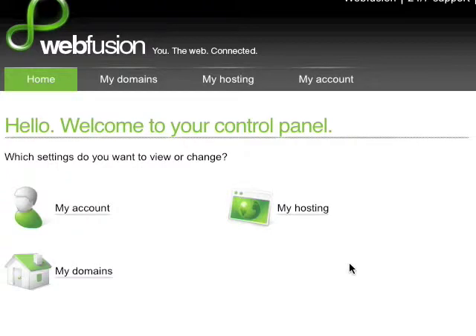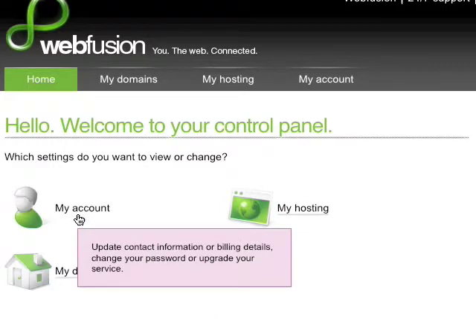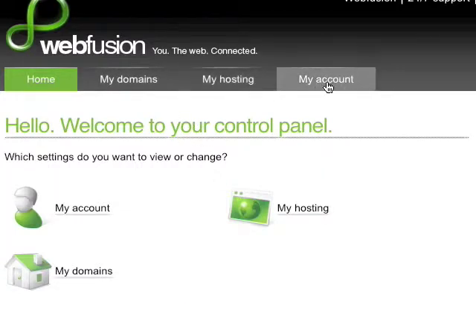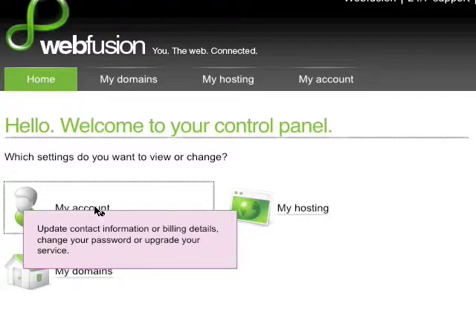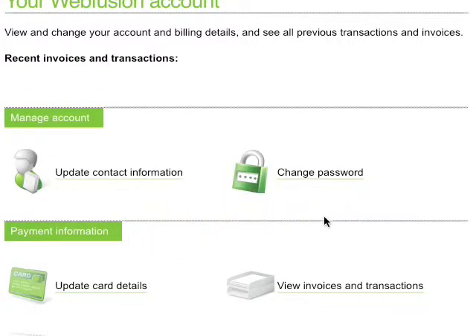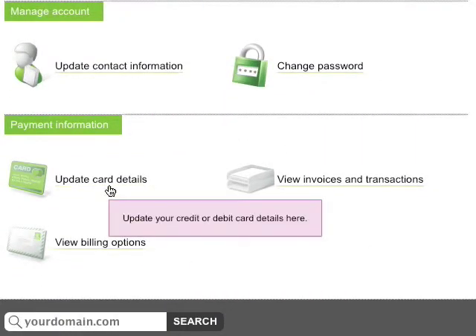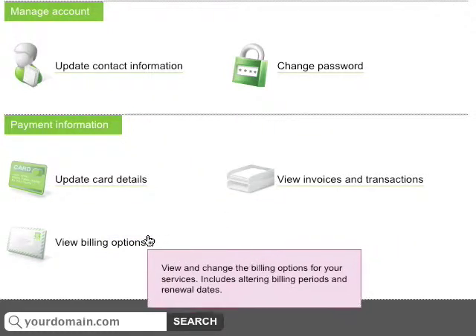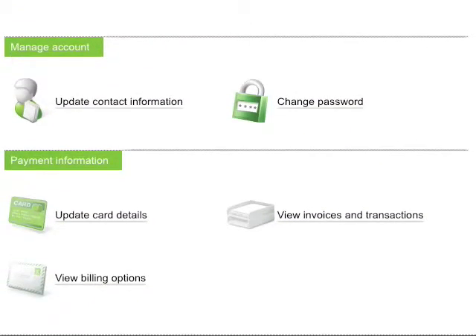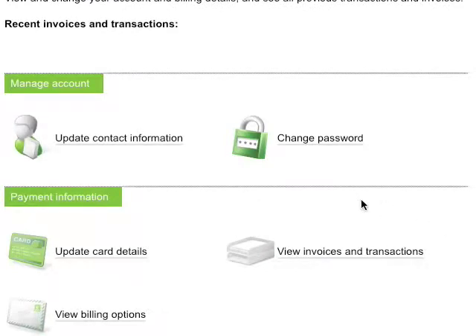Now I'll show you just how easy it is to set up and use WebFusion. When you first log in, you'll be taken to your control panel. You can see easy access icons to view My Account, My Hosting, and My Domains, and you can always access these using the tabs at the top of your screen. If I click My Account, I'll be brought to the My Account screen where I can update my contact information, change my password, update my credit card details, view invoices and transactions, and view billing options. One of my favorite features is that it's unbelievably easy to use — everything is right in front of you with an easy-to-access icon, and a single click and you're on your way.